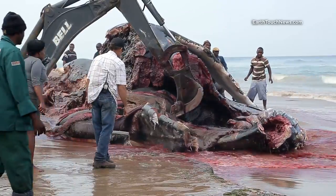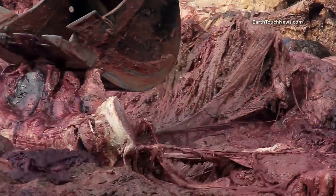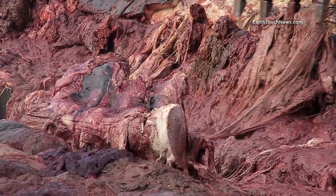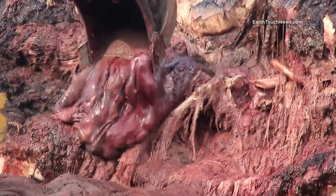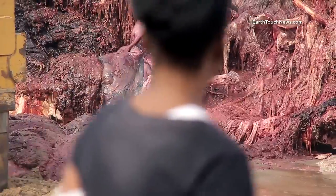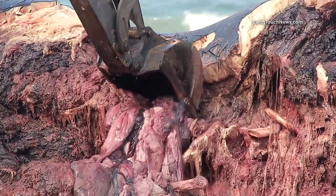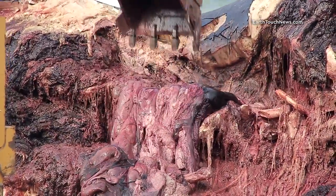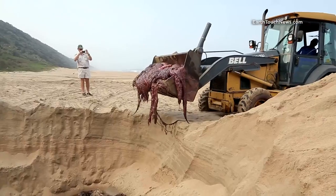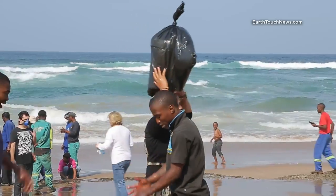I've dissected a lot of animals, but I have never smelled anything like this. You could almost taste the air as internal organs and massive bones came tumbling out of the carcass. Waste management canned the idea of burying the whale when locals kept showing up to get their share.